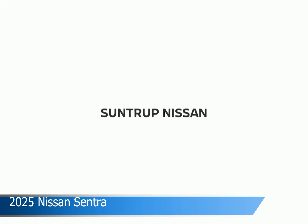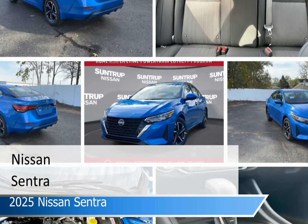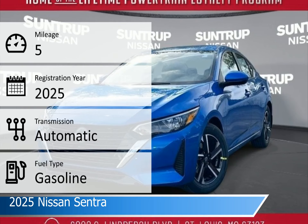Take a look at this 2025 Nissan Sentra, equipped with the automatic transmission in electric blue. This car comes with some great features including adaptive cruise control, keyless entry, Android Auto, Apple CarPlay and more. Come in and check it out today.